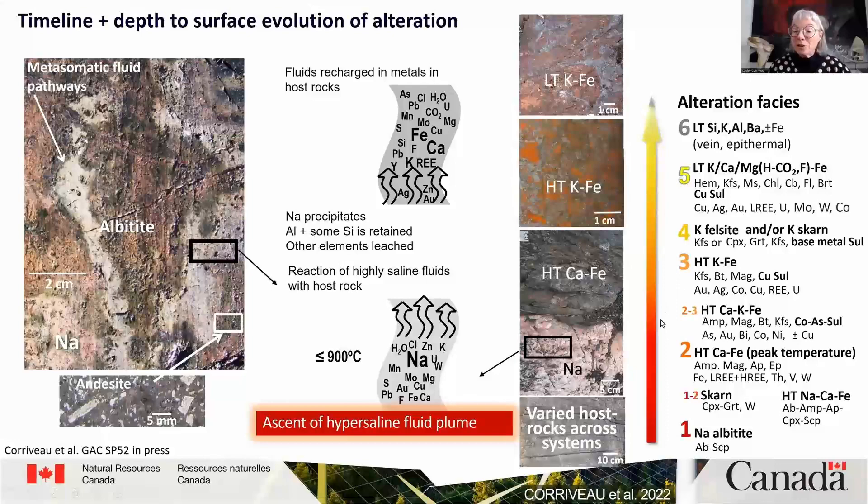In sedimentary basins, there will be a transitional facies of high-temperature calcium-potassium-iron alteration with amphibole, magnetite, biotite, K-feldspar, as well as a whole series of cobalt and bismuth minerals, and in some cases nickel and precipitation of gold. Copper will be very minor at that point.